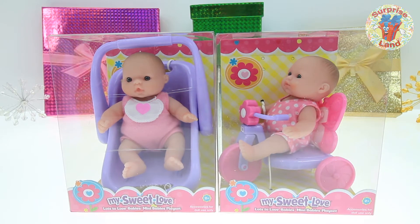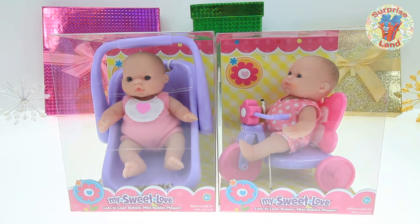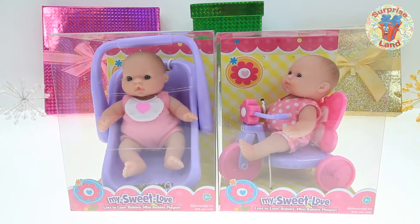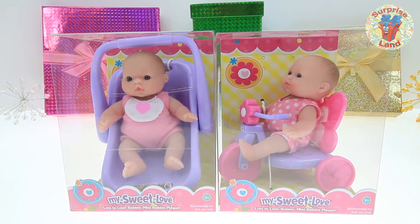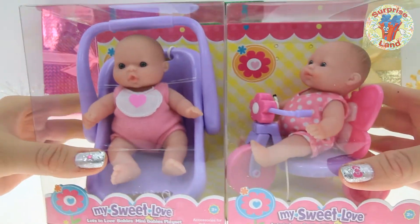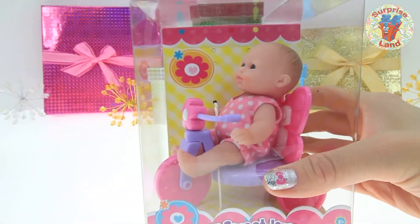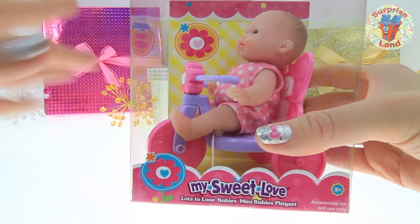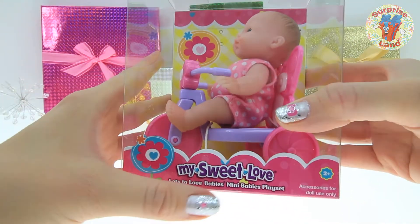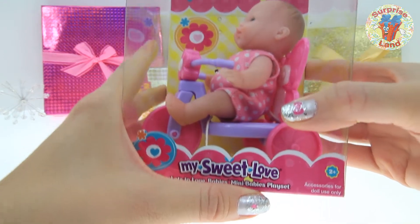Hi, welcome to Surprise Land. I'm so glad you're here with me today, everybody. Thanks for coming by. I am so excited with what I get to share with you today — some beautiful little dollies. Let's look at this one. This is my Sweet Love Baby Doll: Lots to Love Babies Mini Babies Play Set.